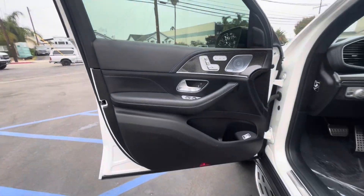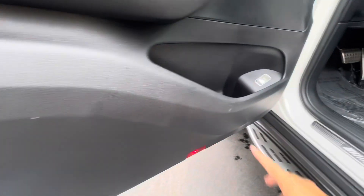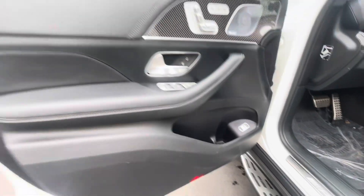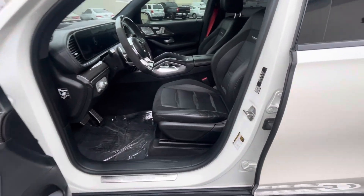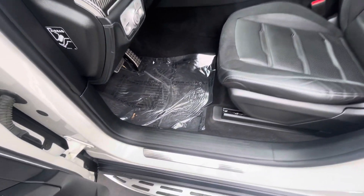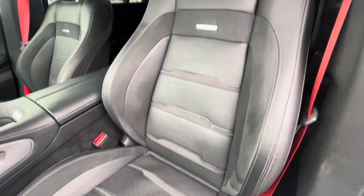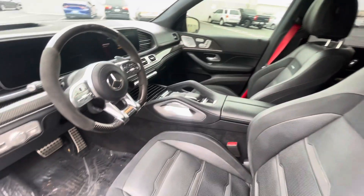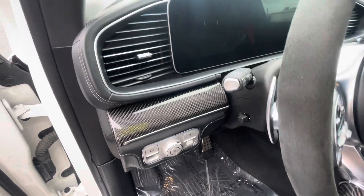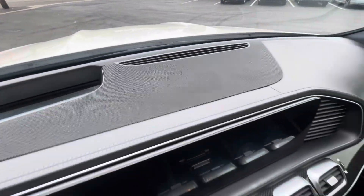Coming up here to the front — looks like we've got a little scratch, a little spot right there. You know, you're definitely getting in and out of the driver's seat a little bit more. Buttons and carbon fiber are in good condition. The entryway looks clean. The driver's seat — very nice. Carbon fiber and the dash up here look clean as well.